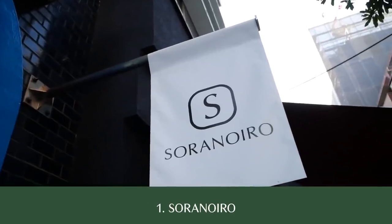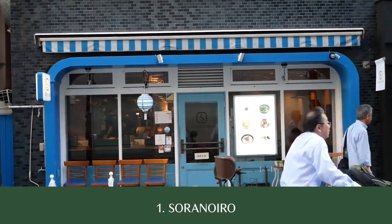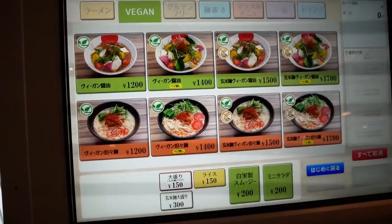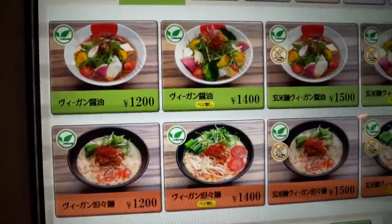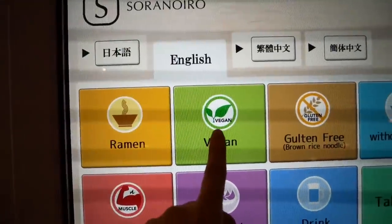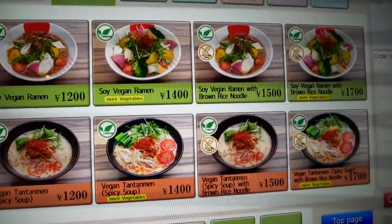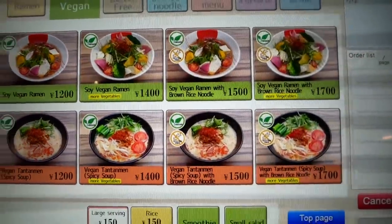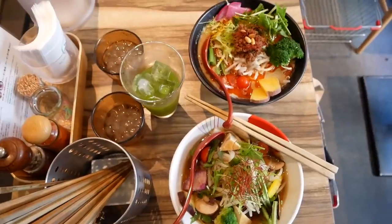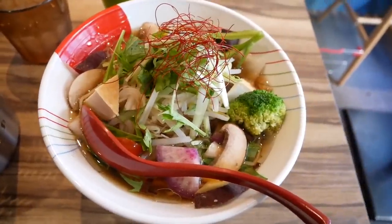Our first stop is Sora no Iro, which translates to Color of the Sky. This location is painted all blue and white — it's very whimsical and you feel like you're in the clouds just as you're entering the store. Like most other ramen joints in Japan, here you order your ramen from a vending machine, because the servers don't want to be handling money and food at the same time — so it's a hygiene thing. This one was digital and had an English button, which was super handy. They have two types of vegan broth plus gluten-free noodle options, and we got both vegan ramen options.